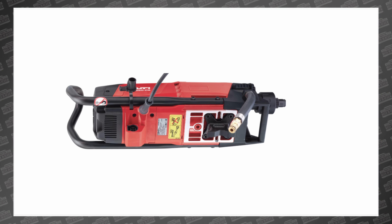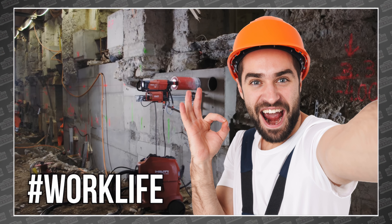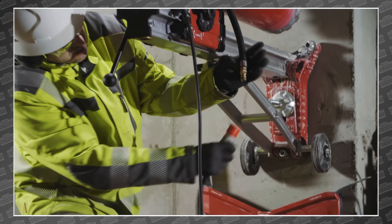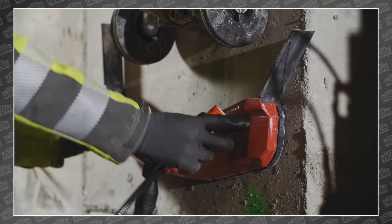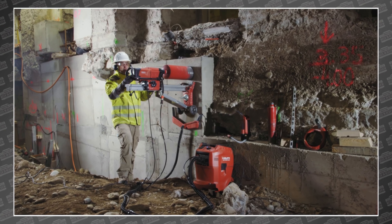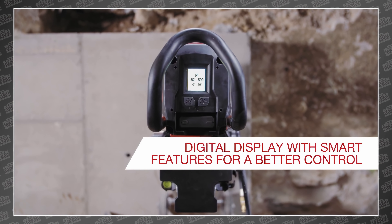Presumably, while this thing drills the hole, the operator can be posting photos to the corporate Instagram account — hashtag work life. The new diamond core drill leverages its integrated tech to guide the operator when setting up the drill, and then provides real-time feedback while the job gets done. When it's finished, it can even provide productivity data.